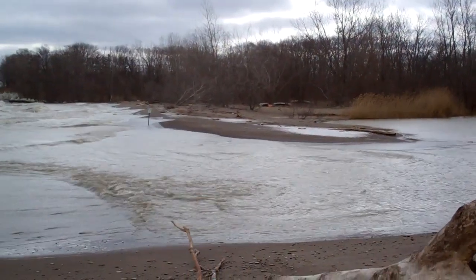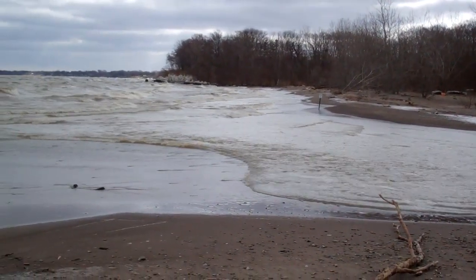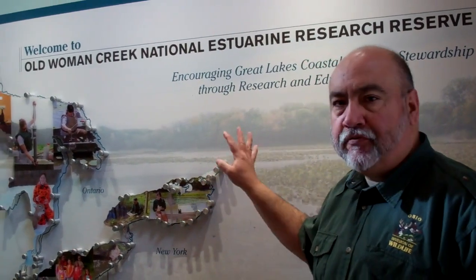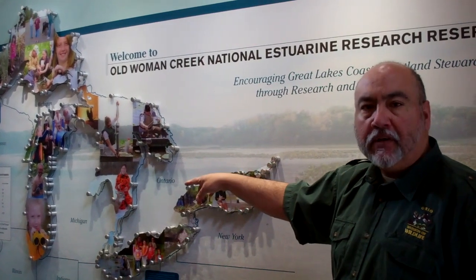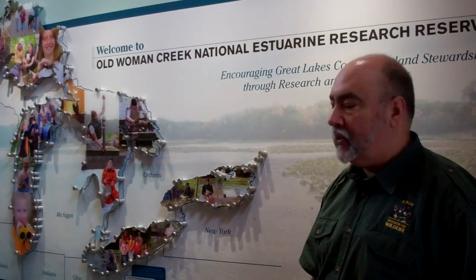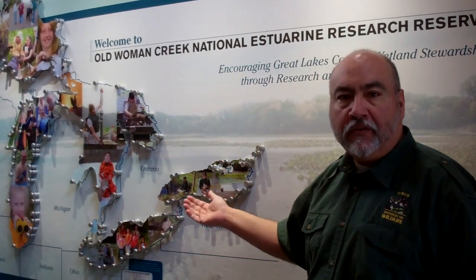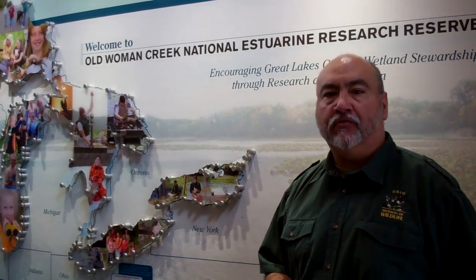In the Great Lakes, an estuary is a place where a tributary comes in off the land and meets and mixes with the lake. At that mouth, a drowned stream mouth coastal wetland system is created. This map shows significant coastal wetlands — anywhere you see one of the metal nails is a significant coastal wetland system around the Great Lakes. There are over 120 of these similar systems, and Old Woman Creek is a very good natural example.